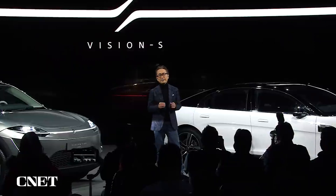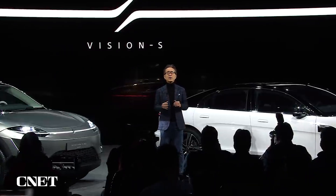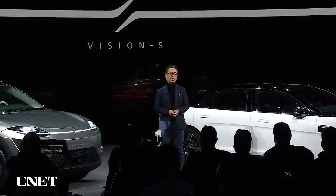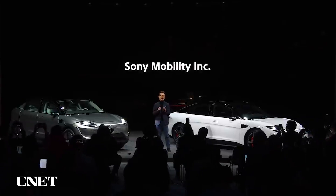That being said, I am excited to announce that this spring we are establishing a new company, Sony Mobility Inc., to accelerate these efforts.